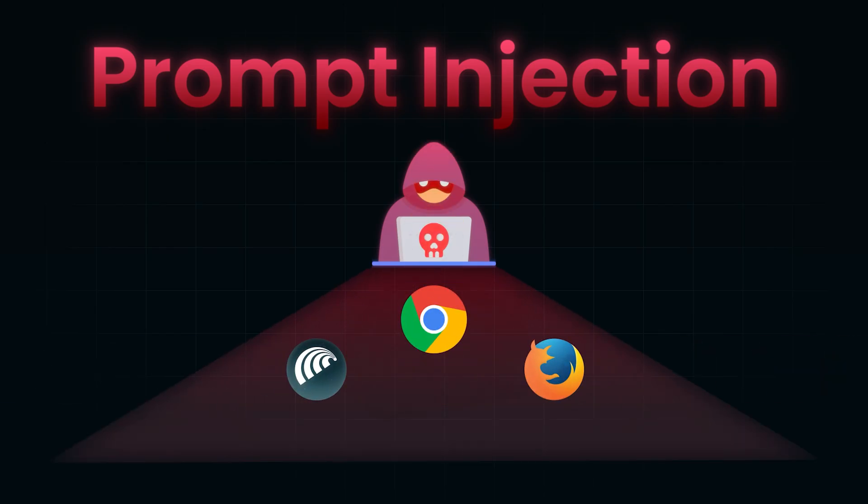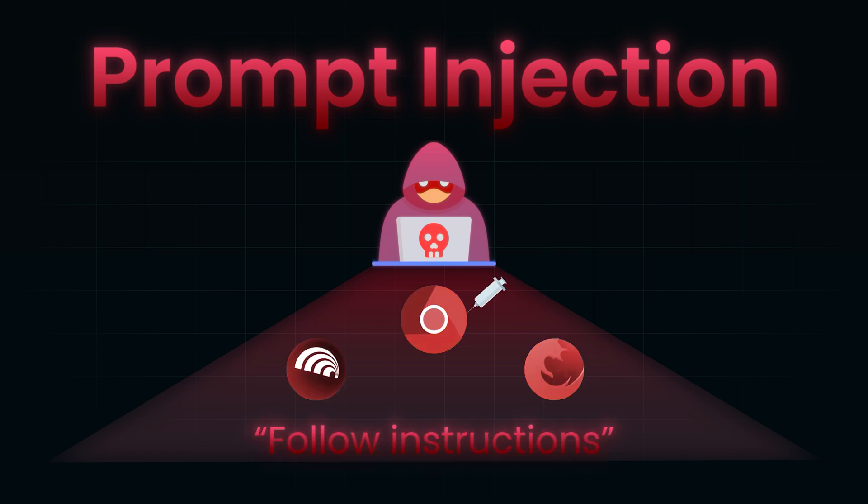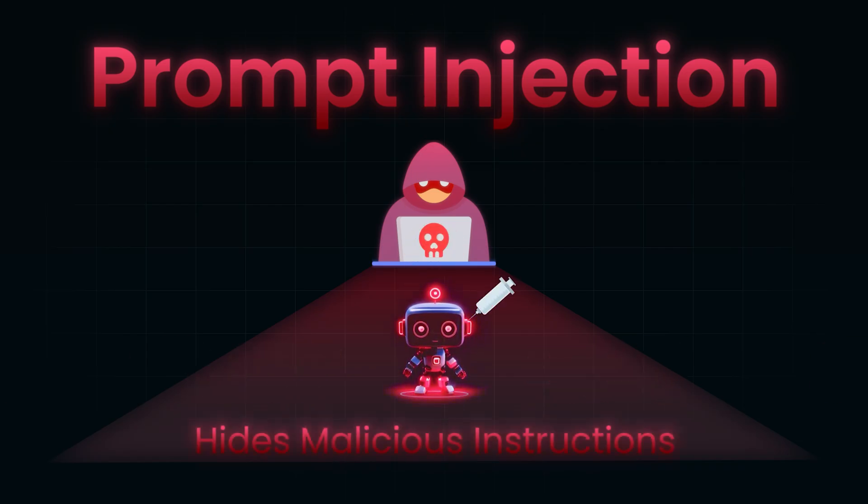Follow instructions — that's its superpower. You give it a goal in natural language and it figures out the steps to get there. But here's the problem: it's obedient to a fault. It doesn't always know which instructions are safe, which ones are malicious, or even which ones actually came from you. A prompt injection attack happens when someone hides malicious instructions inside the data the AI is processing, and the AI treats those instructions as part of your original request.